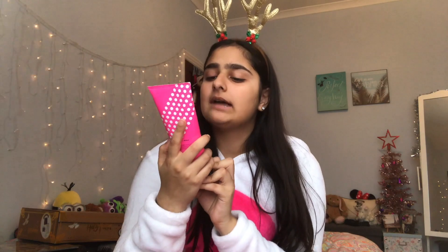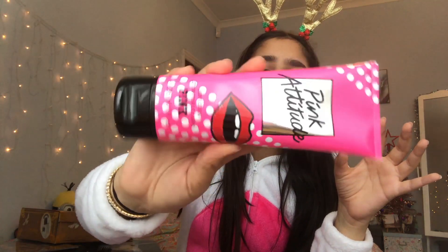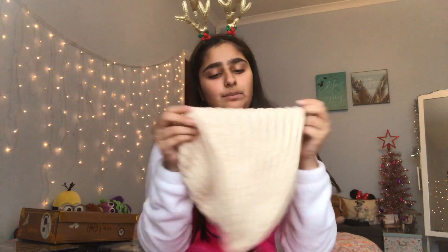From Victoria's Secret Pink I got a body lotion - it's the Pink Attitude Coconut and Silk Blossom. The packaging is so cute, it's got kind of retro cartoony vibes which I'm really liking. And also in here, not from Victoria's Secret Pink, is just a little beanie - it's so cute and fluffy.